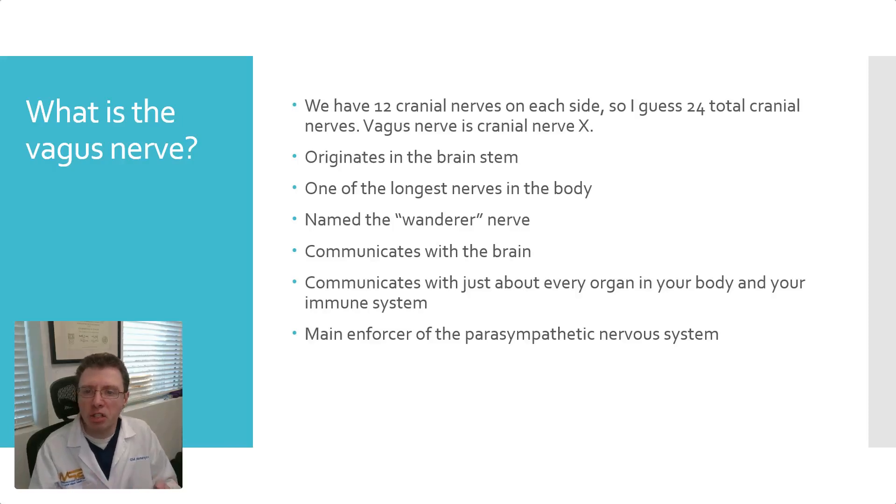So what is the vagus nerve? It is one of the cranial nerves. We have 12 cranial nerves, one on each side, so basically 24 total cranial nerves. The vagus nerve is considered cranial nerve 10. It originates in the brainstem like most of the cranial nerves, and it is one of the longest nerves in the body. Most cranial nerves stay in the face, head, and neck area, but the vagus nerve does something different — 'vagus' means wanderer in Latin, and it actually wanders throughout the entire body.